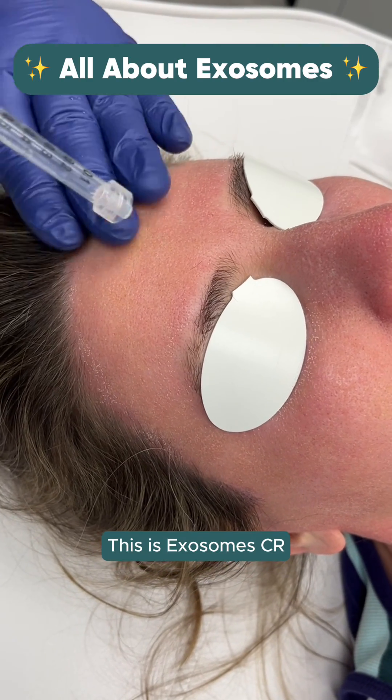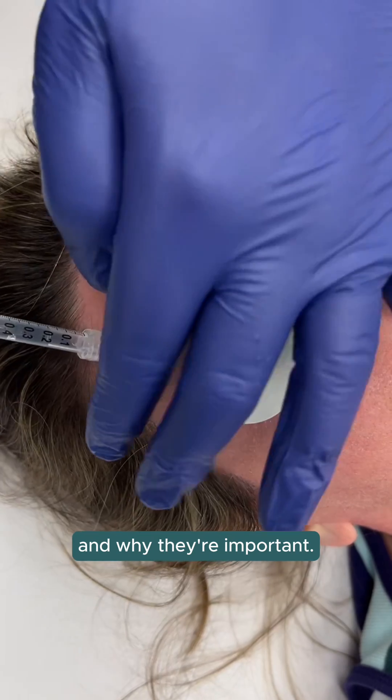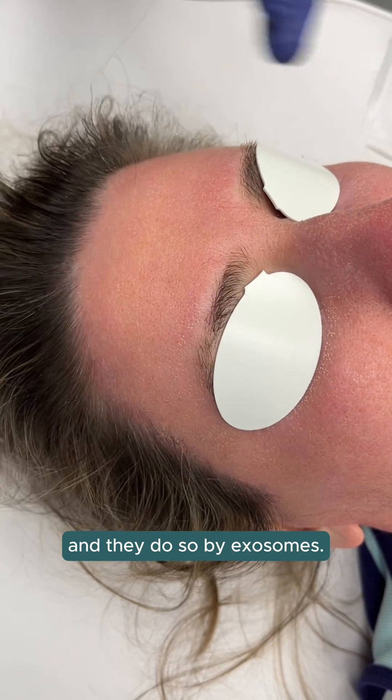This is Exosomes CR. You've heard about stem cells in the past and why they're important. How do these stem cells communicate with one another? They do so by exosomes.